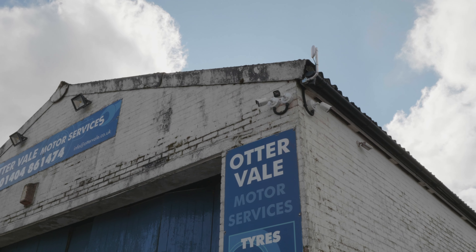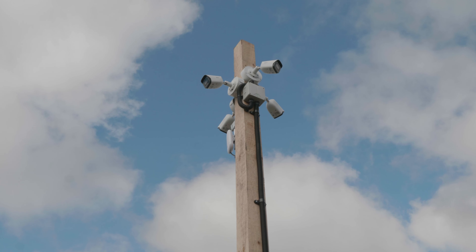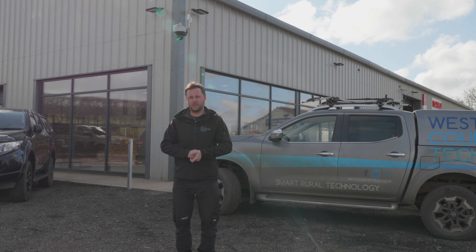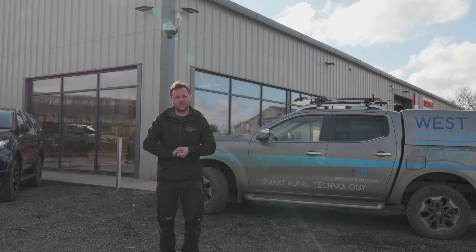Because we've also got cameras in remote locations here — they've got a second workshop and cameras out in the car park — we've used our usual wireless links which you can see behind me as well, one facing this way and one facing behind me. Let's go and take a look at those cameras.